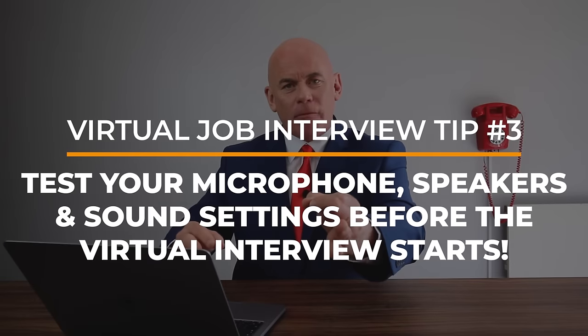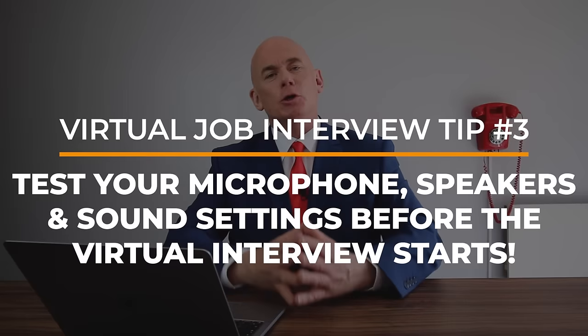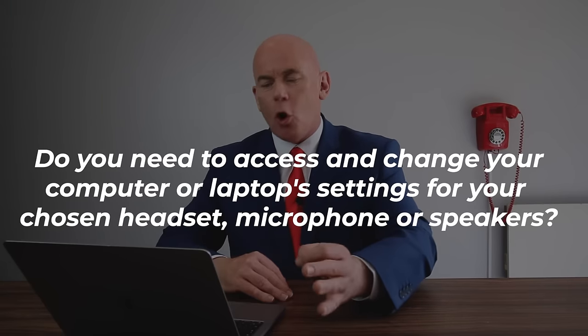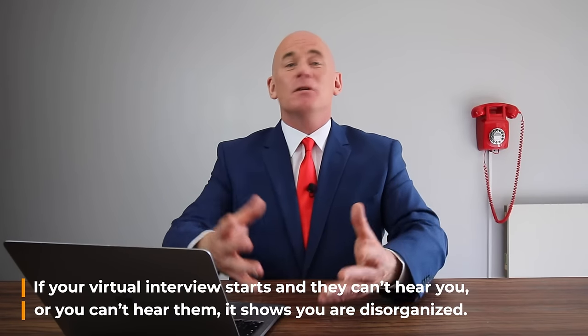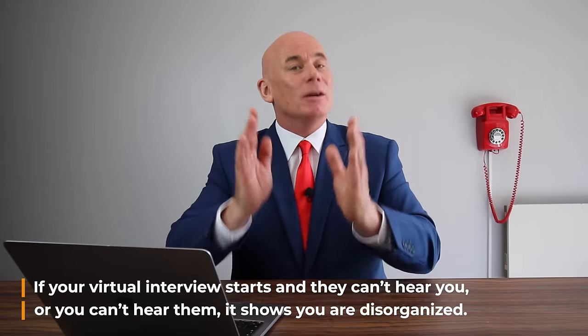Virtual job interview tip number three: make sure you test your microphone, speakers, and sound settings before your virtual interview starts. Do your headphones or speakers work? Is your microphone working, and do you need to access and change your computer or laptop settings for your chosen headset, microphone, or speakers to work? Because if your virtual interview starts and the interviewer can't hear you or you can't hear them, it shows that you are disorganized.